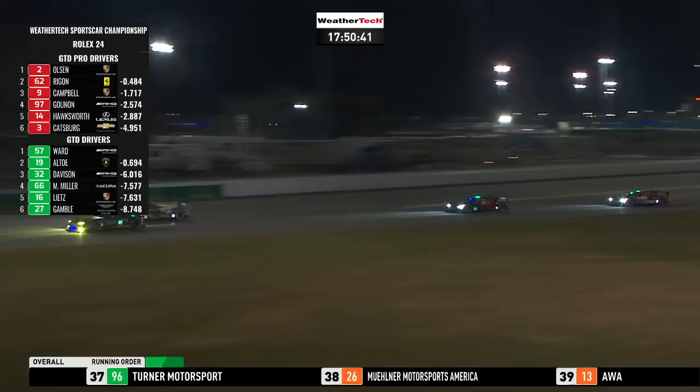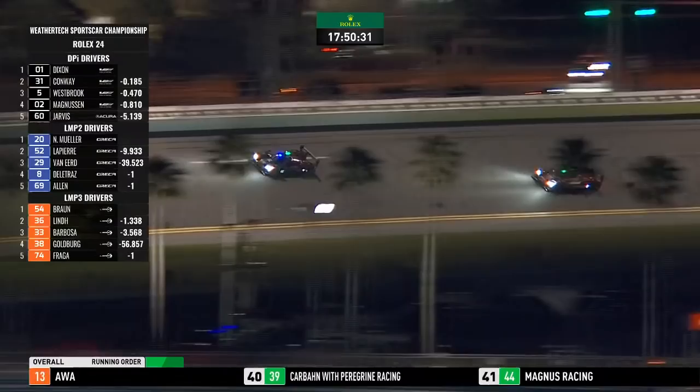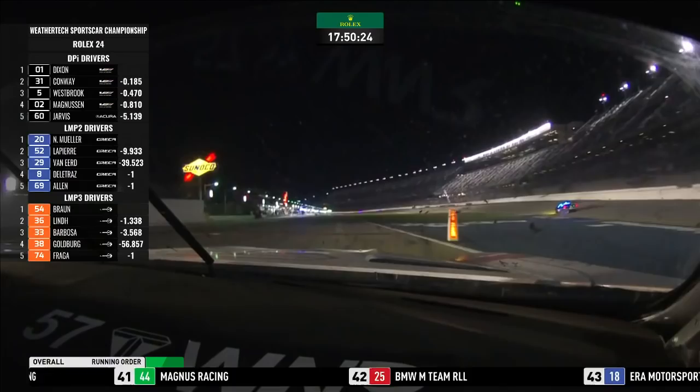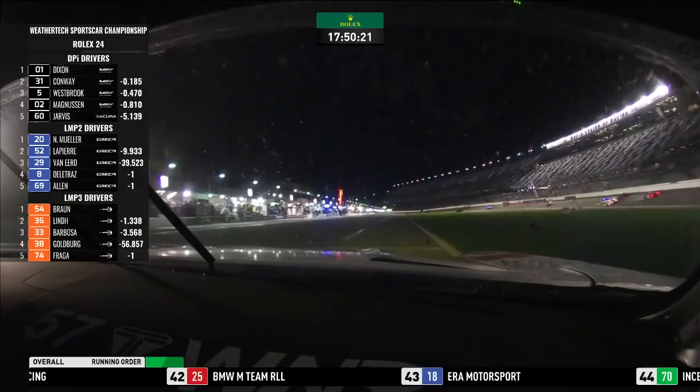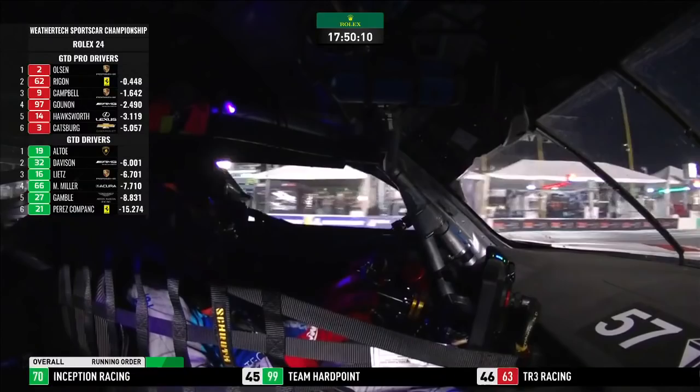Into the Le Mans chicane on the far side of the circuit, there's a great DPI battle going on between the Cadillac Chip Ganassi cars. Mike Conway lost a couple of places — Richard Westbrook and Kevin Magnussen have gone by him. Is that the 01 coming into the pit lane? No, it's the 57 Wynwood car coming in. But I can see the white lights — that is in fact the number five coming in — so that is Richard Westbrook coming into the pit lane.